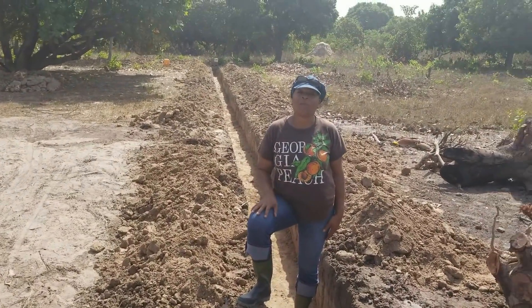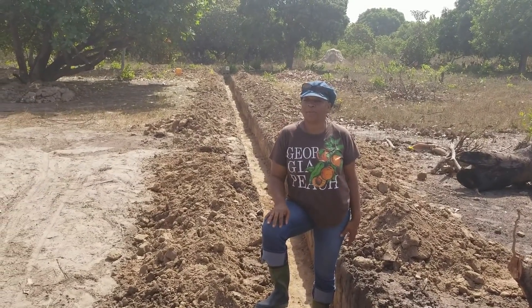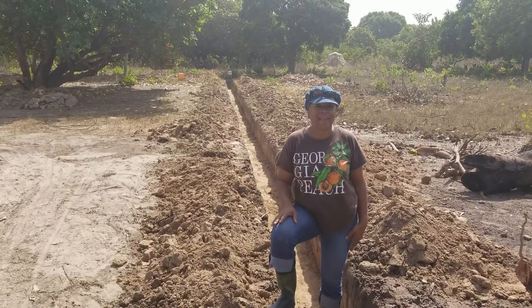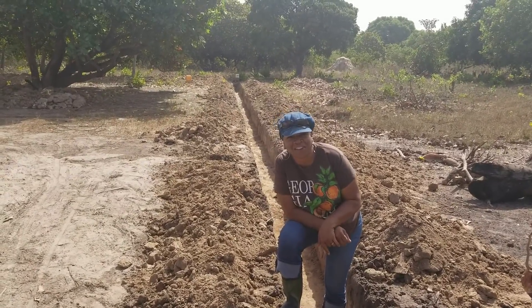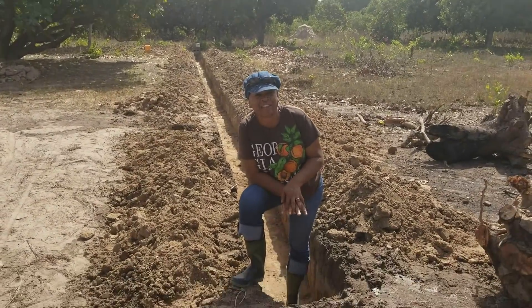Thank you for going on that walk with us. Remember, the process is day by day. Always remember to like, subscribe, and comment. We're out here working very, very hard and we need your encouragement. Thank you guys, we appreciate y'all. Thank you, Kenny.